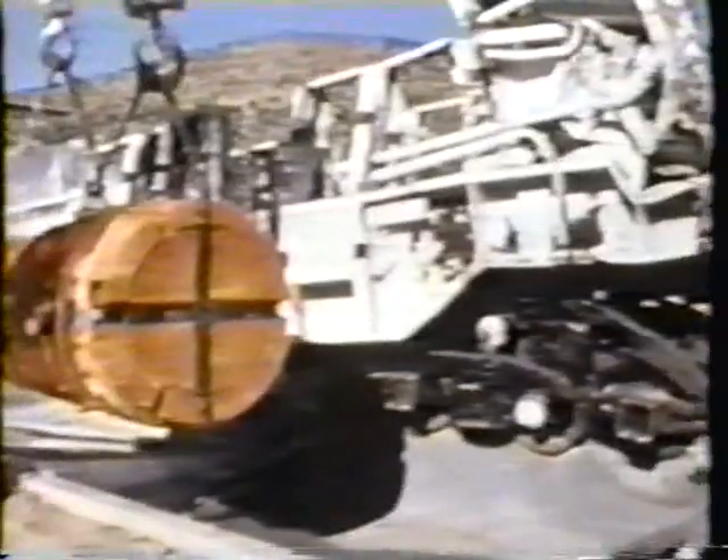Then, to simulate the conditions of heat shield failure, the capsule and car were positioned over a pool of jet fuel and subjected to an engulfing fire. After 90 minutes — three times the duration of current qualification test criteria — surface temperatures exceeded 1,400 degrees Fahrenheit.